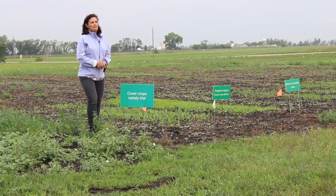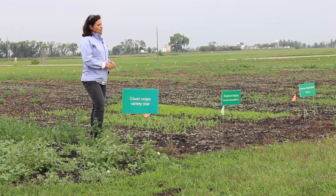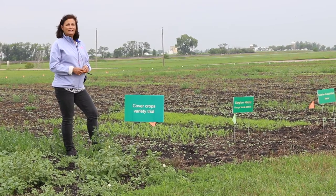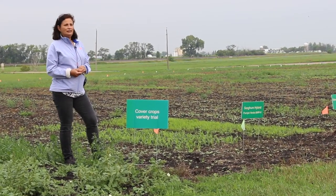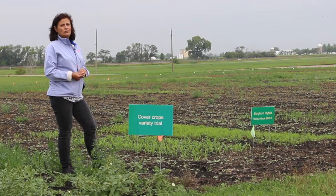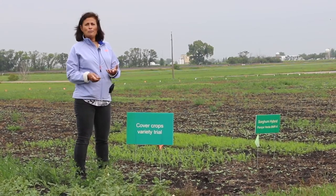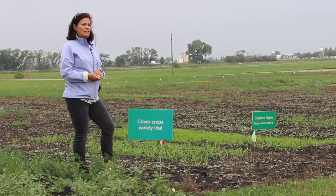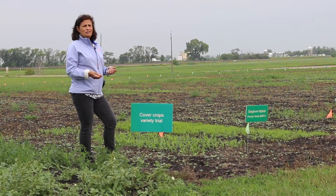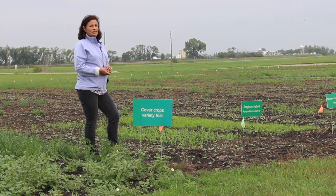You probably wonder why we are interested in working on cover crops and we've been doing so much research. The reason is we have been losing a lot of our topsoil because of soil erosion, especially here in the Red River Valley, where soils are tilled and unprotected. We get very strong winds in the winter and we're losing precious topsoil. Because of continuous tillage and continuous crops like corn monoculture or very short rotations like corn and soybean, our soils have lost a lot of their diversity and they're compacted. The infiltration reduces, so when it rains instead of the water going into the soil, it actually runs off with nutrients and soil.